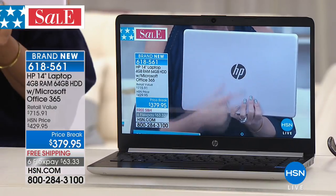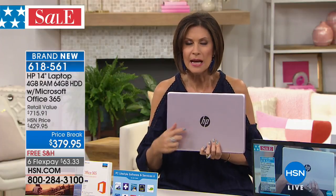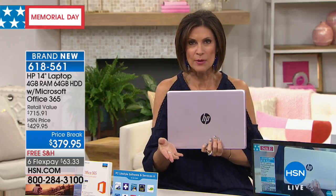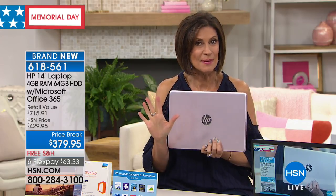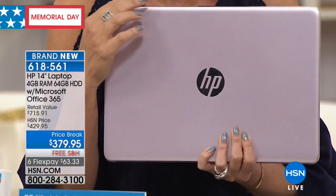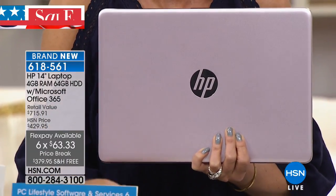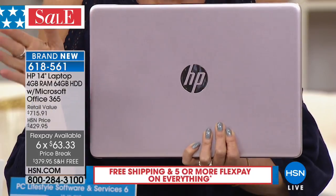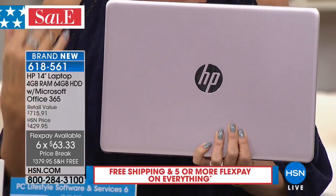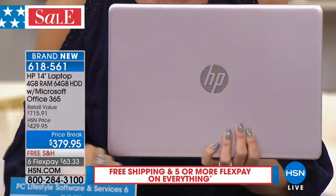You've got the biggest names in tech inside, and you've got a price break today. Because it is our final day of the Memorial Day weekend, we still have six flex payments. We're also still getting free shipping and handling — only until midnight. As of midnight, all of that goes away. So if you make the choice today, you're going to take advantage of all of that.